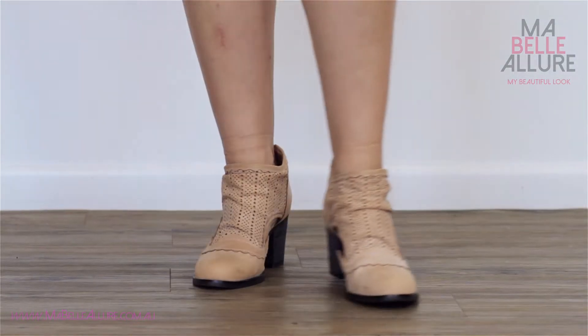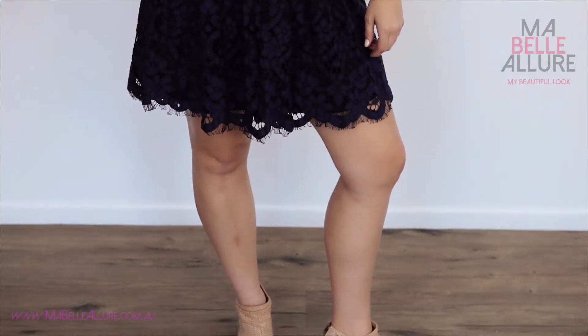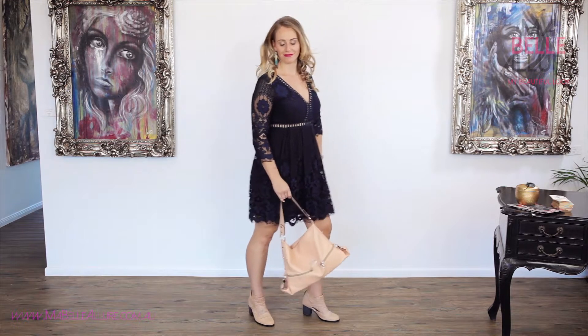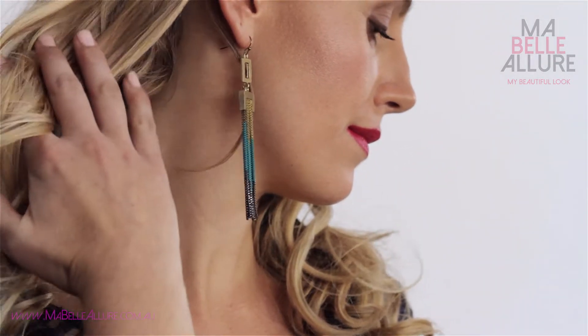For Gabby, I have styled a casual look with these cute neutral boots in a similar colour to her skin tone, which elongates the leg. A matching oversized bag draws the eye away from your bust area, and finally some gold and variegated blue earrings tie the whole look together.